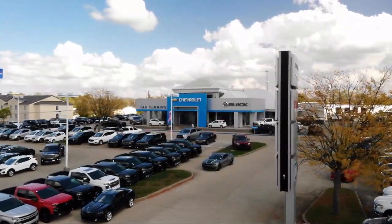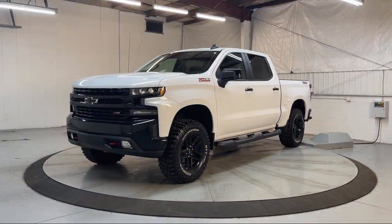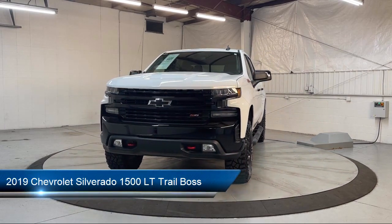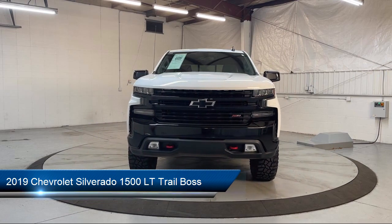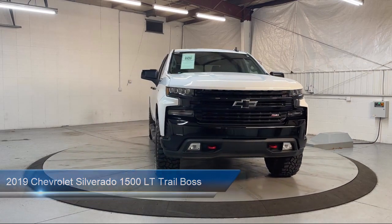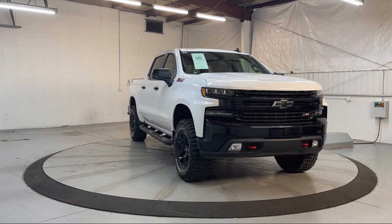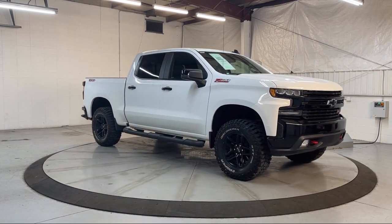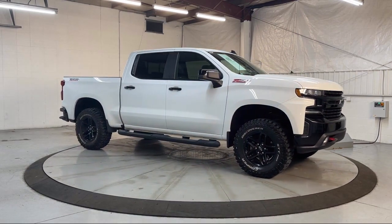Welcome to Dan Cummins of Georgetown. Here's a look at one of our many great vehicles for sale. It comes equipped with Chevy Tech spray-on black bed liner, preferred equipment group 2LT, heated driver and front passenger seats, split fold-down rear seat, suspension package, and front LED fog lamps.